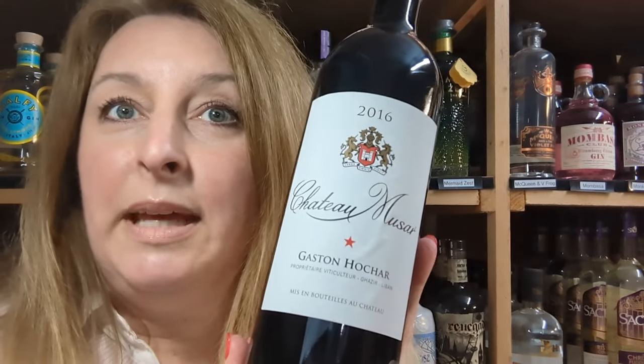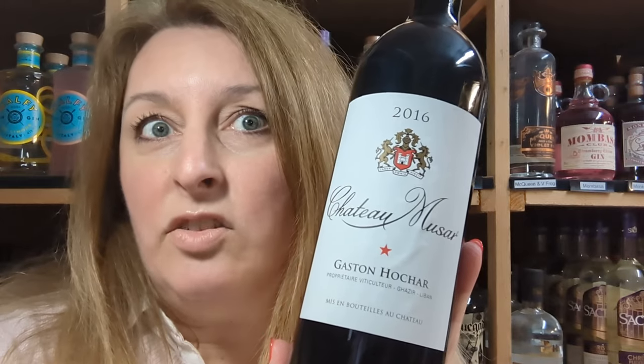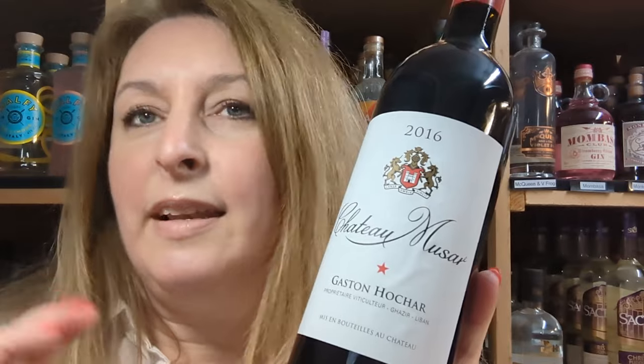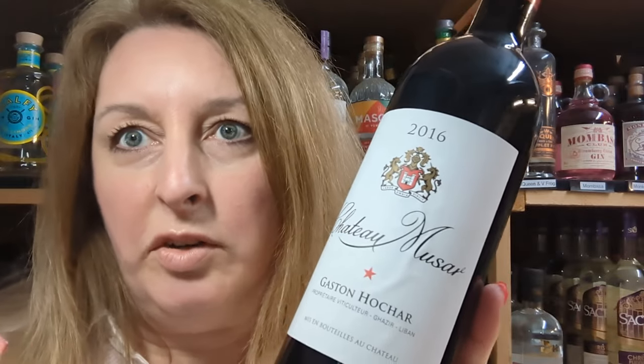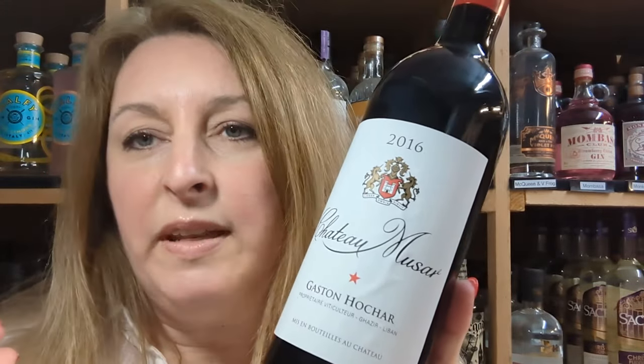This wine is made with Cabernet Sauvignon, Carignan, and Cinsault grapes. On the nose you get loads of red cherry flavours, juicy plums and figs, and a little bit of spice. These continue onto the palate and you also get some blackcurrants and chocolate notes. It has velvety soft tannins, good depth, and a long fruity finish — all these flavours are going to go brilliantly with our game casserole.